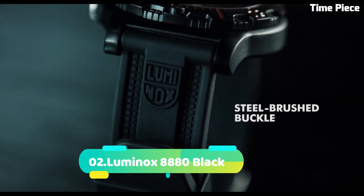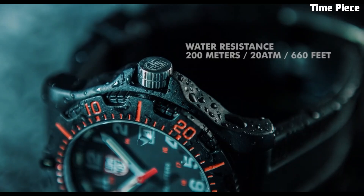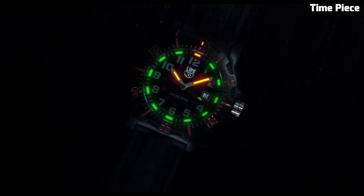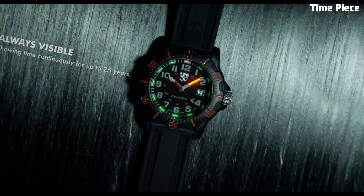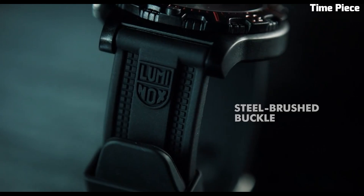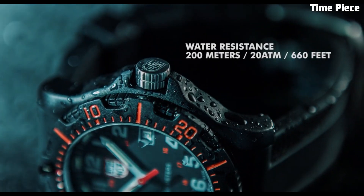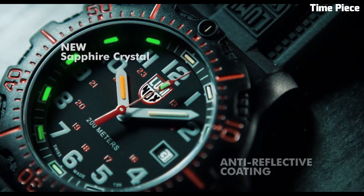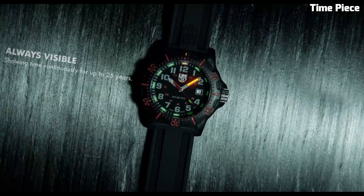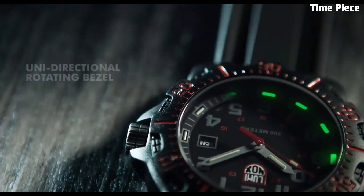Number 2: Luminox 8880 Black is a sleek and sophisticated timepiece that combines timeless design with exceptional functionality. Its all-black stainless steel case exudes a sense of understated elegance, making it suitable for both formal occasions and everyday wear. Powered by a reliable Swiss quartz movement, this watch ensures precision and accuracy in timekeeping. The black dial features luminous hands and markers, illuminated by Luminox's signature self-powered illumination technology, ensuring exceptional readability in any lighting conditions. With a scratch-resistant sapphire crystal and a water-resistance rating of 200 meters, the Luminox 8880 Black is built to withstand the rigors of daily life and more adventurous pursuits. Its versatile and stylish design, combined with its durability and precision, make it a must-have accessory for individuals who appreciate both form and function in their timepieces.